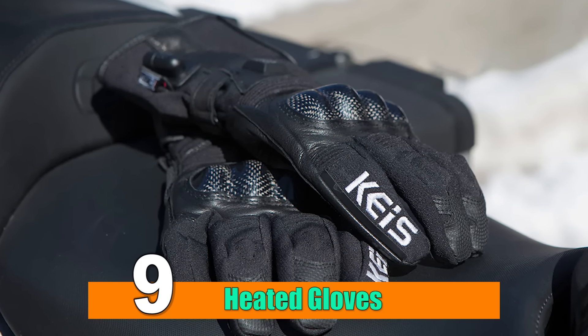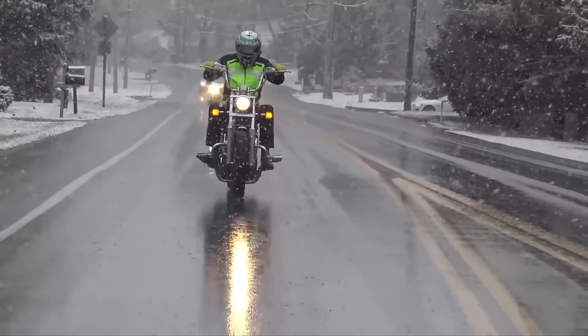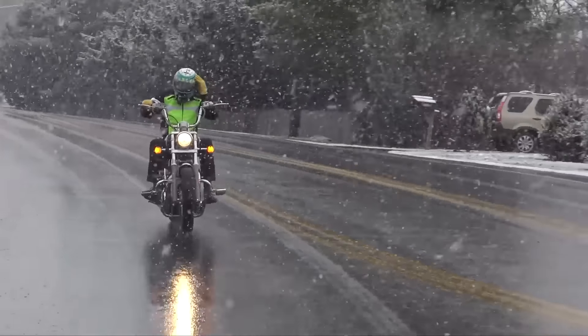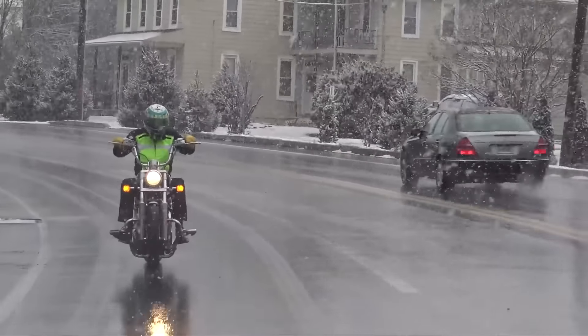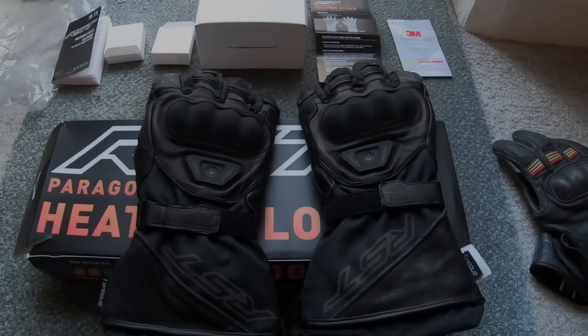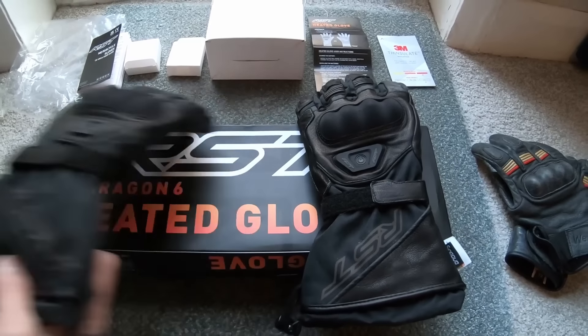Number 9: Heated Gloves. As the temperature drops and winter sets in, riders face the challenge of staying warm while indulging in their passion for riding. Cold hands can be uncomfortable and distracting, compromising both safety and enjoyment. Enter Heated Gloves — a revolutionary solution that transforms winter riding into a comfortable and exhilarating experience.